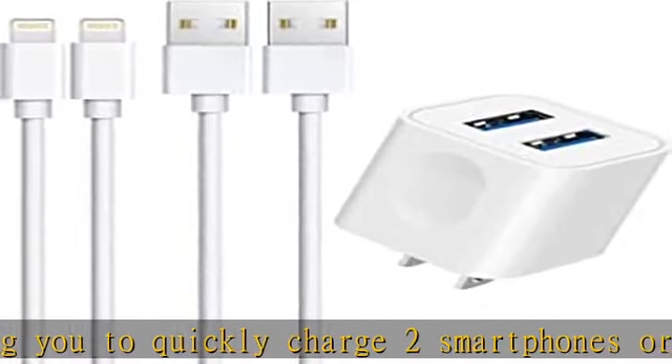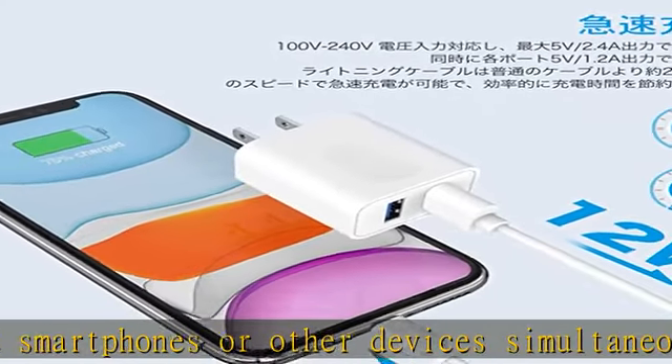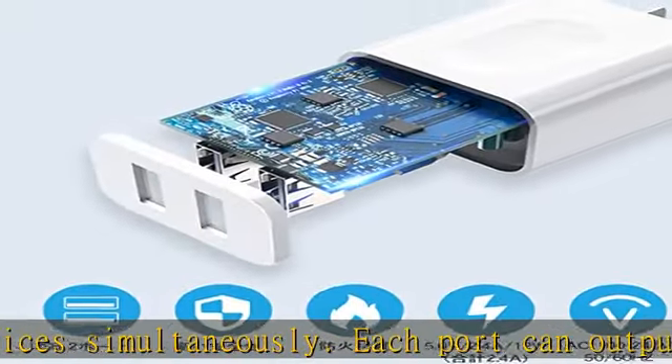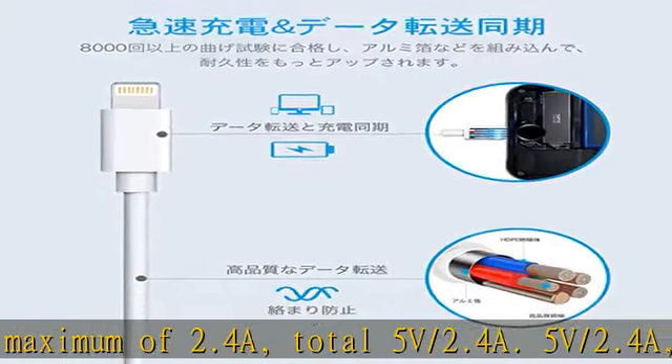PSE certified for peace of mind and safety. This charging protection system has been certified to prevent damage caused by overcharging, over-discharging, overheating, or short circuit, and securely protects your device and the charger itself.